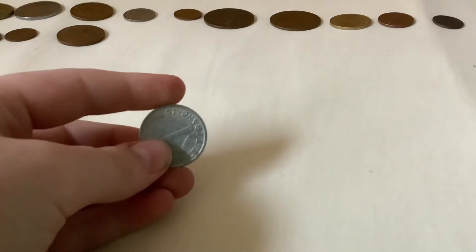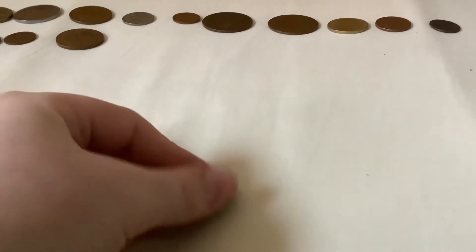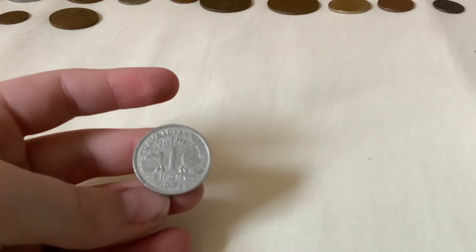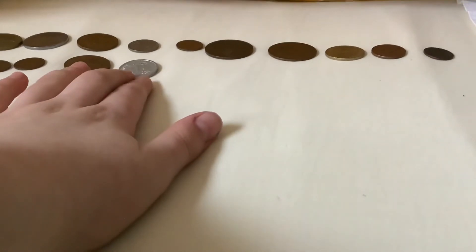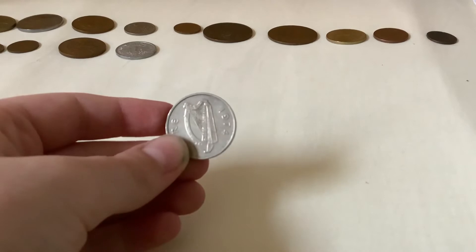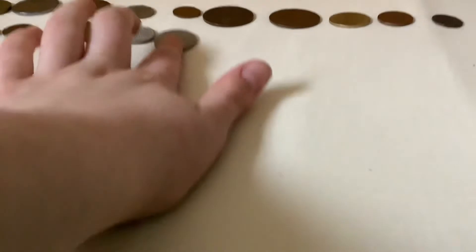We've got an aluminum coin — it's a French size, 1944 one franc. Pretty cool — a World War II aluminum coin. And then we've got a 1974 Irish large 5p.